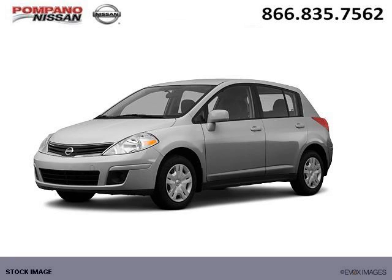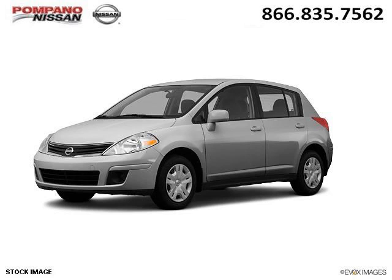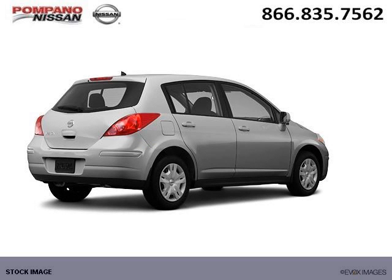Do you want to stretch your purchasing power? Well, take a look at this outstanding 2012 Nissan Versa. This Versa would look so much better with you behind the wheel instead of sitting on our lot.